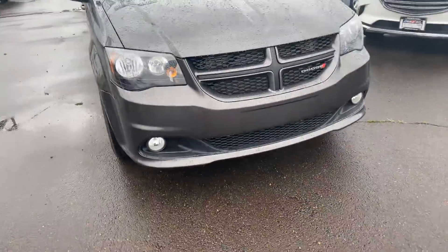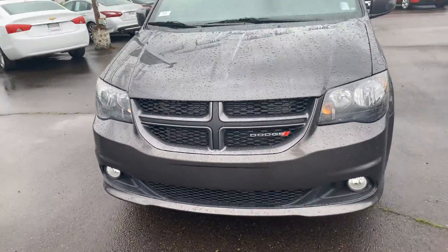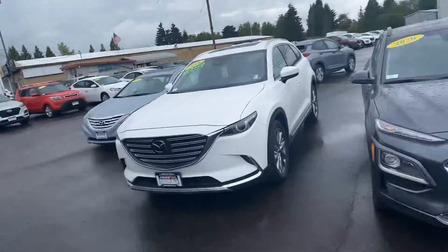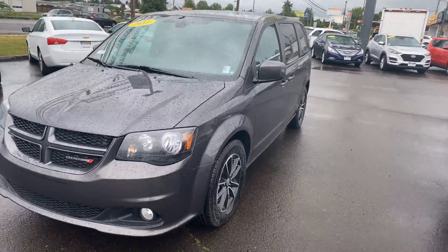So there you have it — the 2019 Dodge Grand Caravan, here at Hillsborough Hyundai. I'll be sending this to you really shortly and hopefully see you soon. Thank you very much.